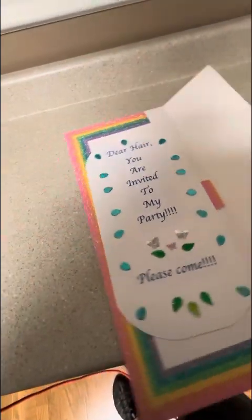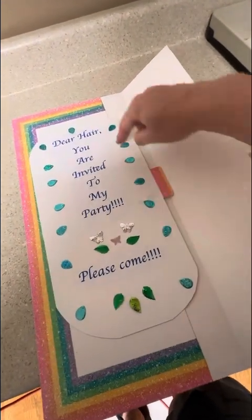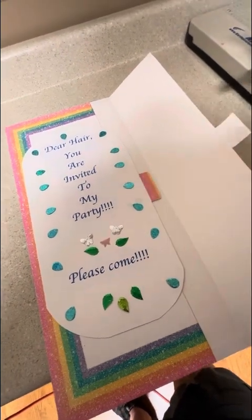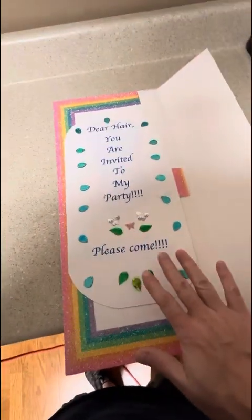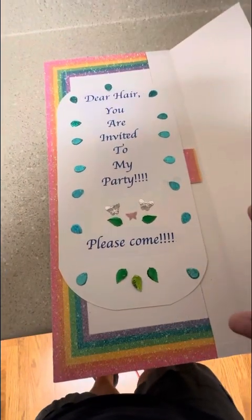I'm waiting for the glue here to cure, so that's why I'm not putting it in here. But it has a little tab and you will be able to pull it out and have the invitation.